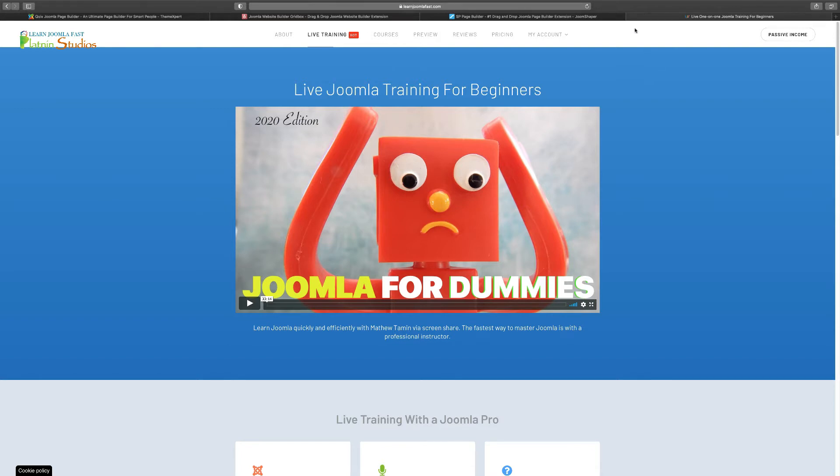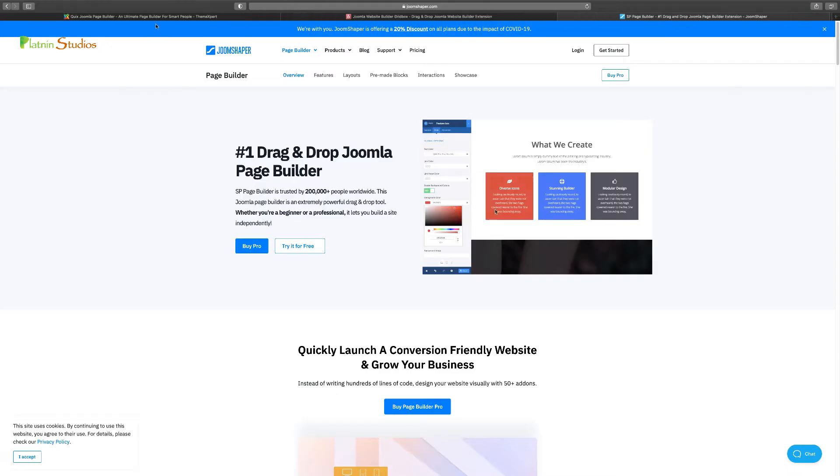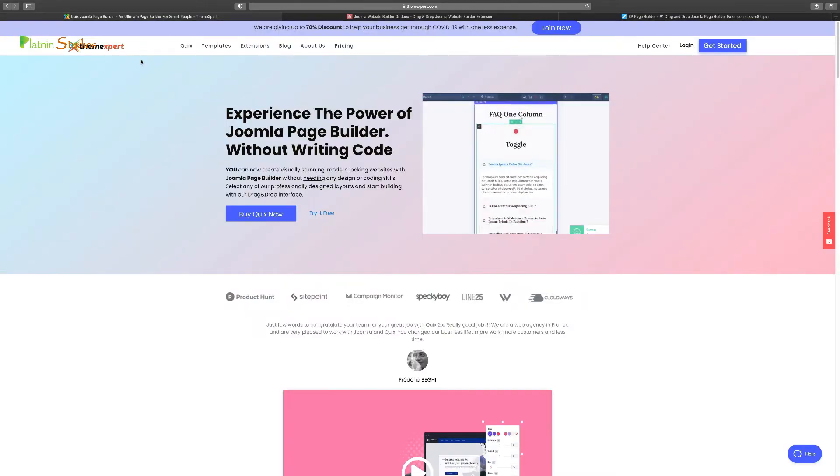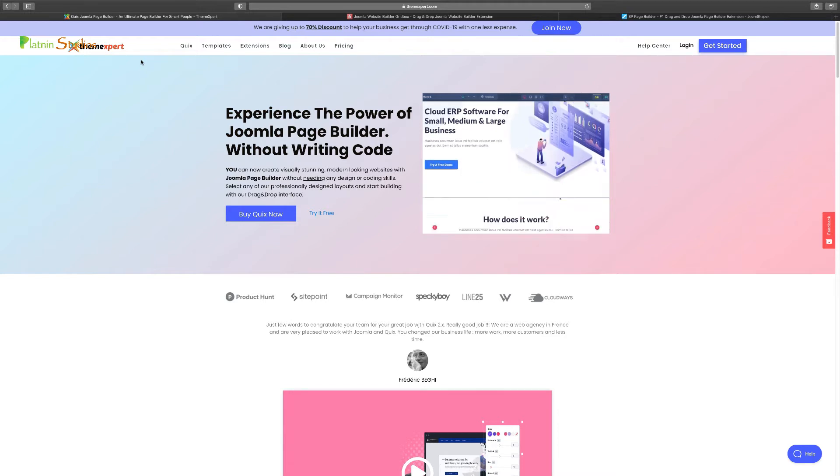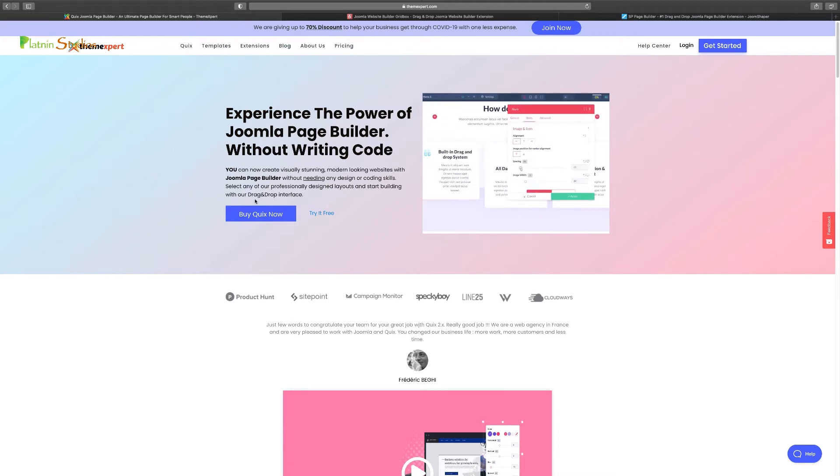If you're thinking about creating a website with Joomla, you're going to need a page builder, but there are so many of them out there. Which one should you use? What are some of the benefits or disadvantages? So we're going to explore that right now. These are three of Joomla's heavy hitters. There are a few more out there, but since he wanted me to compare these three, that's what we're going to do.